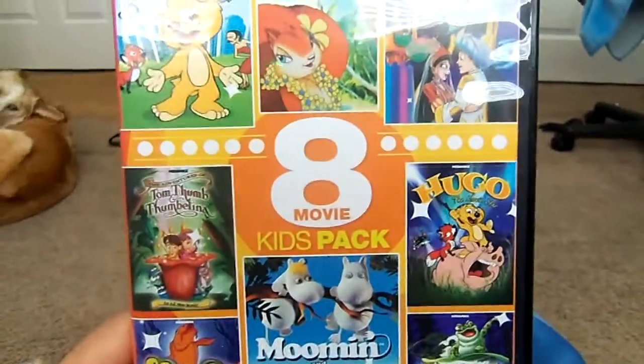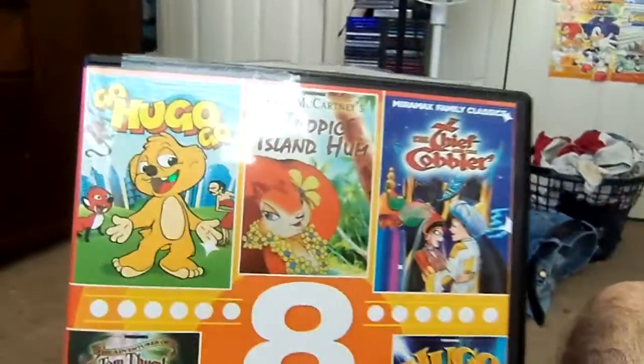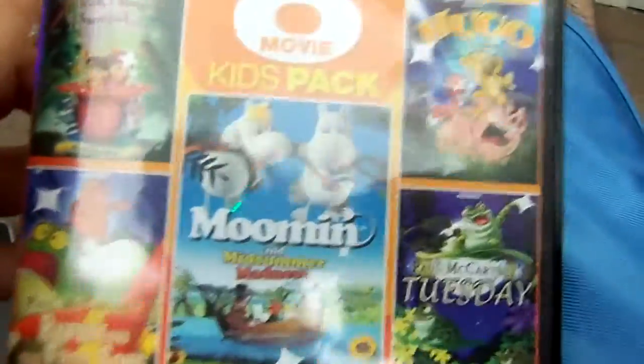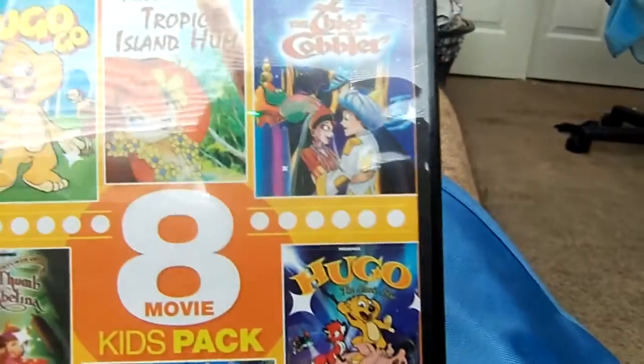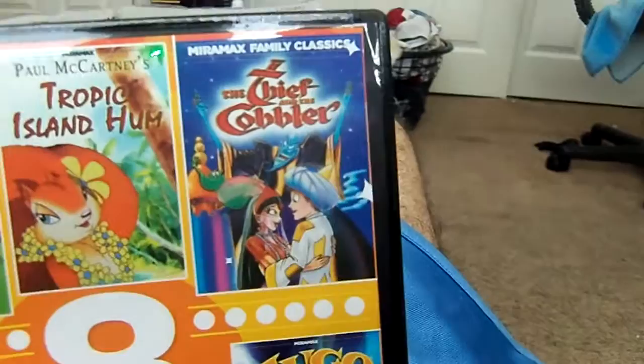The quality is decent, and I highly recommend getting this. If you're a fan of animation — things like the Hugo movies and Paul McCartney — I highly recommend getting this. And if you're a fan of Thief and the Cobbler, I definitely suggest it as well. So for $5, you really can't go wrong with it.